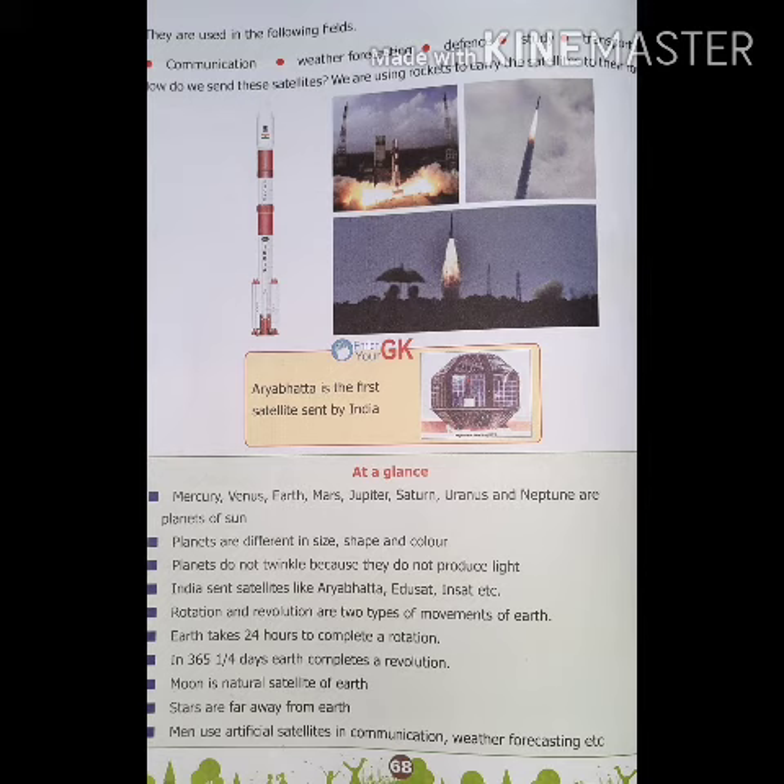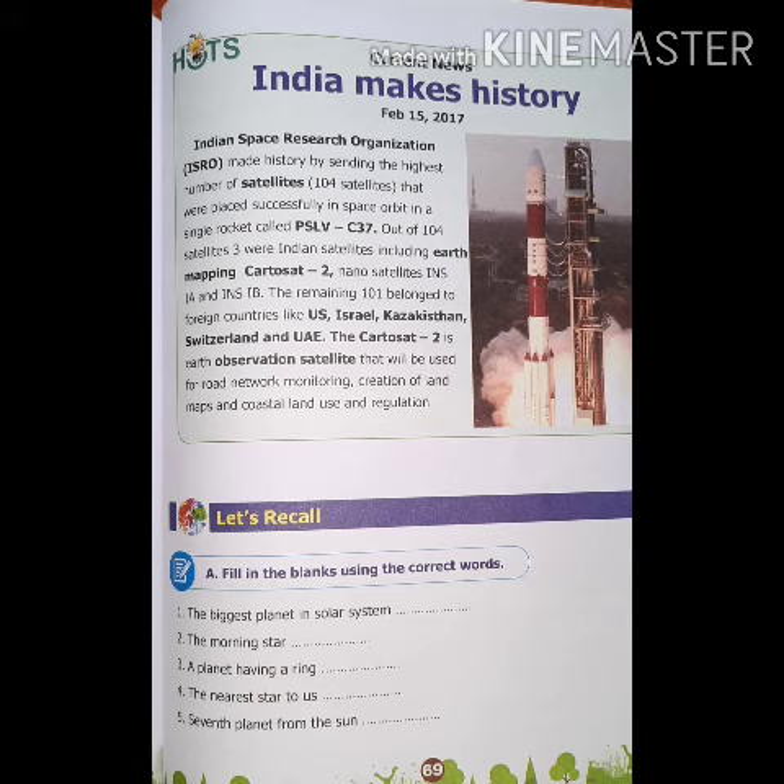India sent satellites like Aribata, Ijusat, Hinsat etc. Rotation and revolution are two types of movements of Earth. Earth takes 34 hours to complete a rotation. In 365 and 1 by 4 days, Earth completes a revolution. Moon is the natural satellite of Earth. Stars are far away from Earth. Men use artificial satellites in communication, weather forecasting etc.